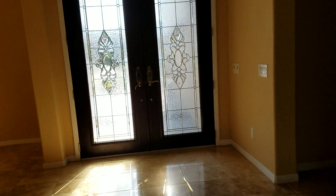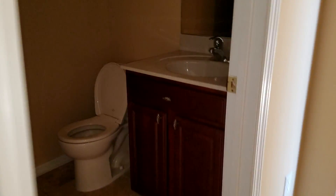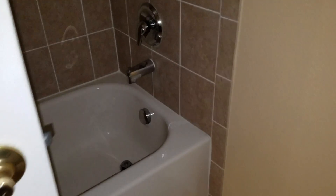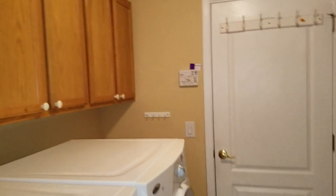Around the corner from the master is a guest suite — hardwood floors and it does have a closet, probably two feet deep and five feet wide, standard. It has a full bath, so a guest could basically take a shower. There's also a downstairs laundry room with shelving and a sink.